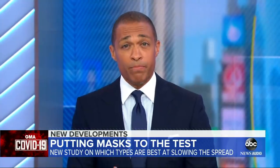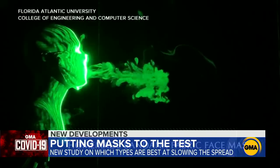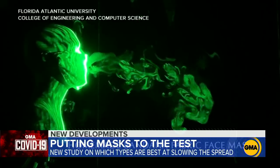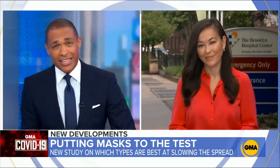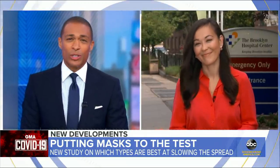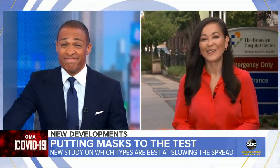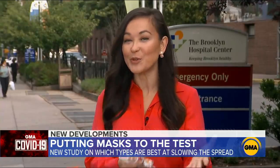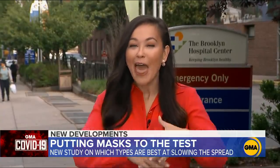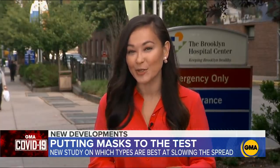Some stunning visuals showing the importance of wearing a mask to help slow the spread of coronavirus, and showing that the type of mask you choose can make a big difference. Eva Pilgrim joins us now. I think I've been making the wrong choice on the face covering. Good morning. We all know that wearing a mask helps reduce the spread of the virus, but there are so many different kinds of masks. This morning, some answers about what are your best options.